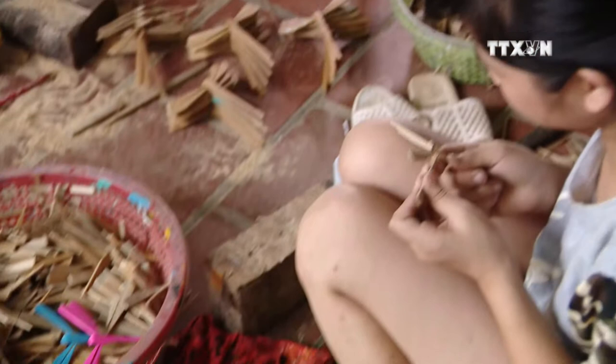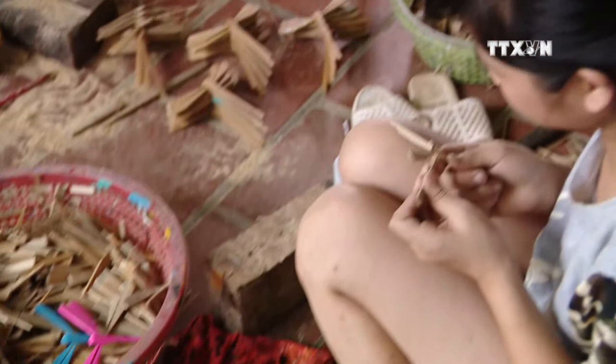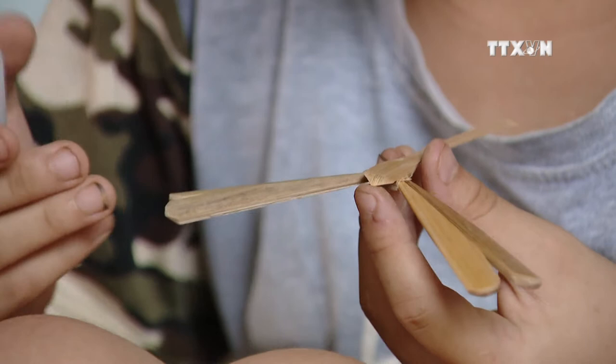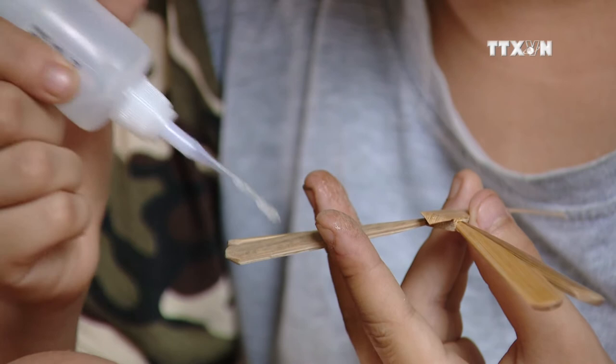The bamboo dragonfly's body, after being cut by hand, is attached with wings, helping to stabilize the dragonfly. This process also requires skillful hands because the amount of glue on the bamboo dragonfly will also affect its balance.